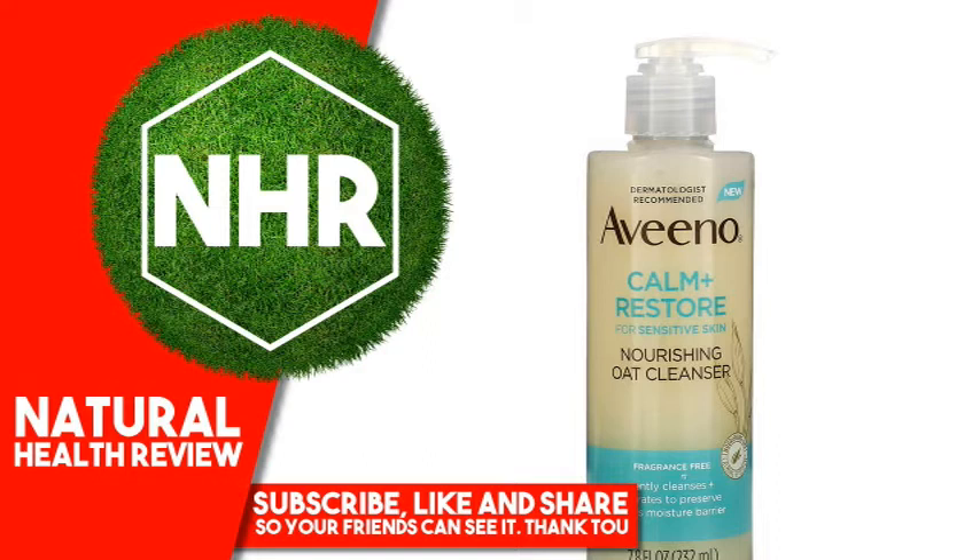This formula is paraben-free, sulfate-free, alcohol-free, dye-free, phthalate-free, non-comedogenic, and hypoallergenic — tested on sensitive skin.